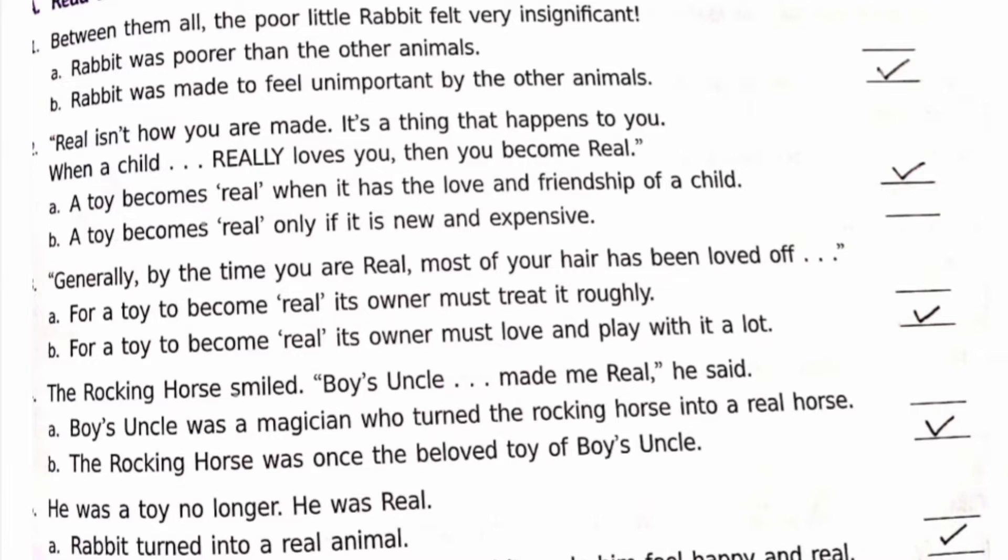Fourth: 'The rocking horse smiled — boy's uncle made me real, he said.' Options: a) boy's uncle was a magician who turned the rocking horse into a real horse, b) the rocking horse was once the beloved toy of boy's uncle. The correct option is b.